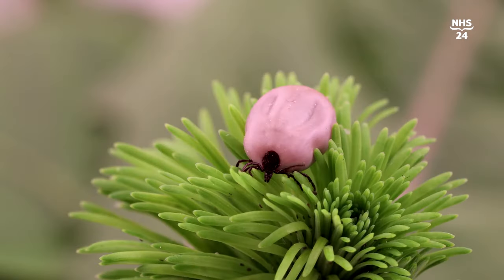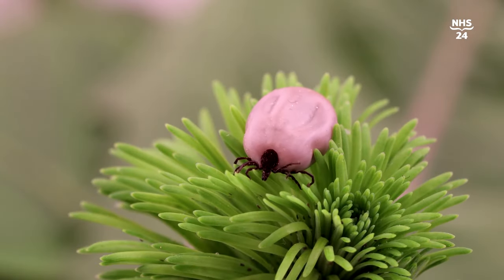I think what most people think of as a tick is the sort you might pick off a dog or a cat — quite a large thing, about the size of a melon seed. However, the problem is that the ticks that can be infected are sometimes the earliest stage of the tick life cycle.